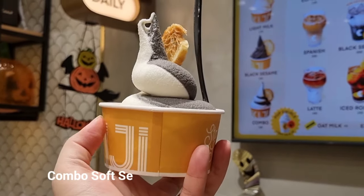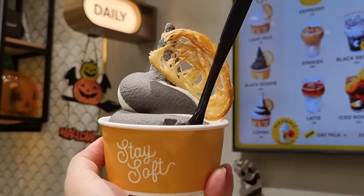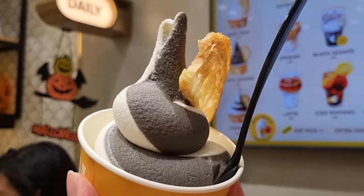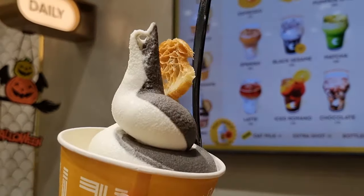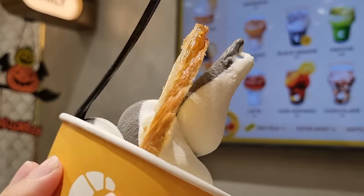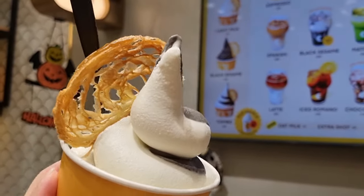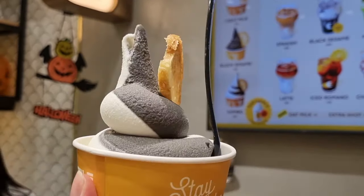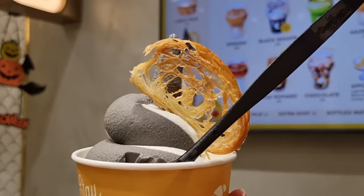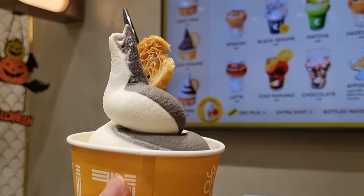As for the soft serve, you can get a cup for 170 or 180 pesos depending on the flavor. Previously they also had Taiwan green tea, but on that day it was light milk and black sesame being offered, so we went with the combination. The light milk flavor is true to its name — it's not the rich buttery type with a heavy cream flavor, it's super subtle — so I'm glad I combined it with the black sesame for an earthy aroma. It also comes with a garnish of sliced toasted pastry.